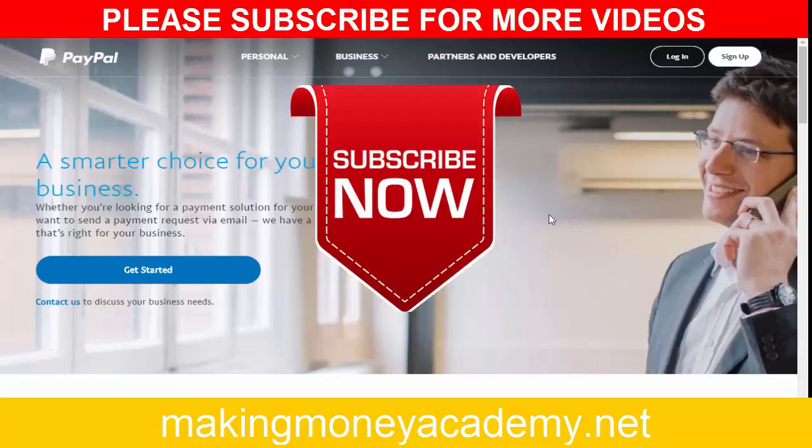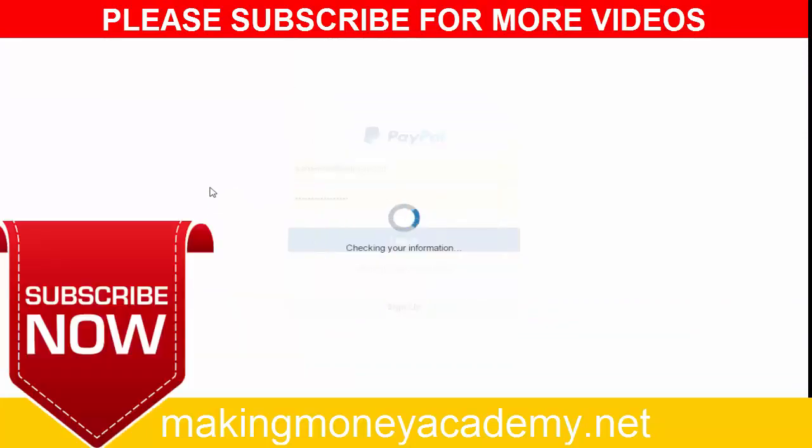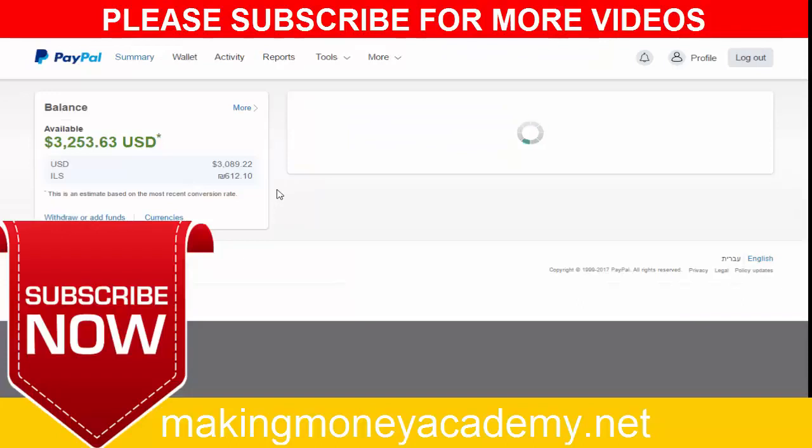Welcome to my new video on how to make over $100 per day using a very simple trick. I will show you how you can earn free PayPal cash every single day using a very simple method. This trick is very easy — everyone can do it, everyone can earn free cash daily using this method.